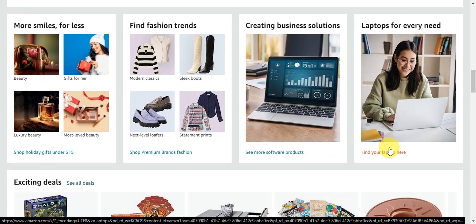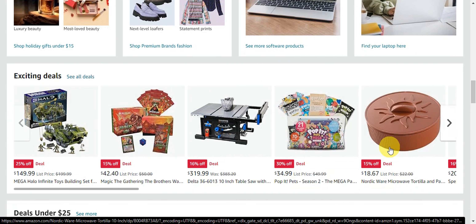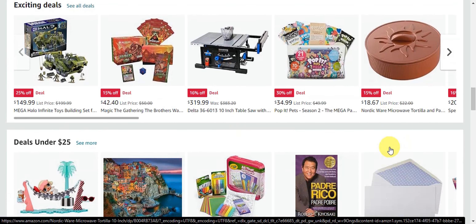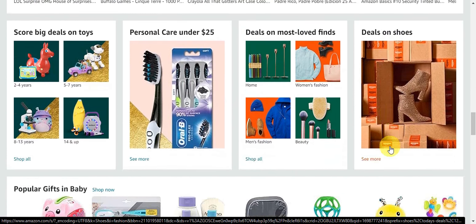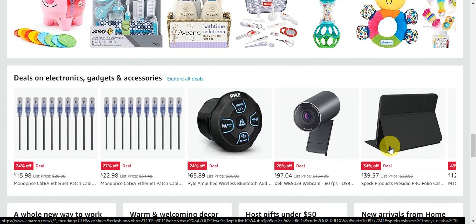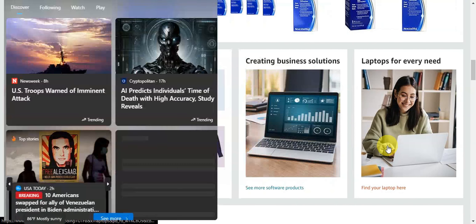People trust Amazon, so when they see something for sale there, they're more likely to buy it. That is why many sellers choose Amazon to reach lots of customers and make their business grow. Here is the step-by-step guide on how to get started selling on Amazon.